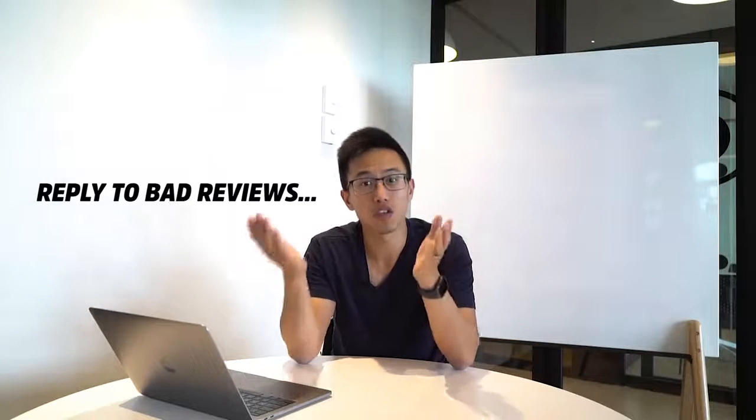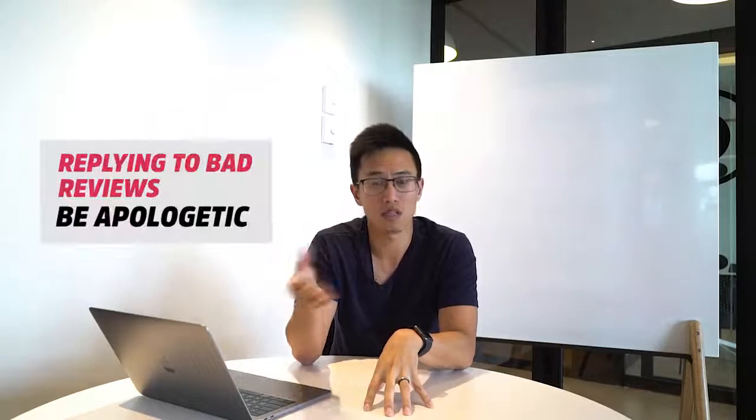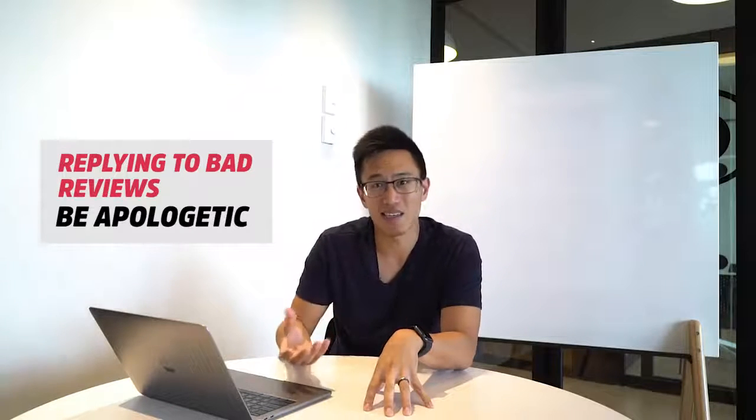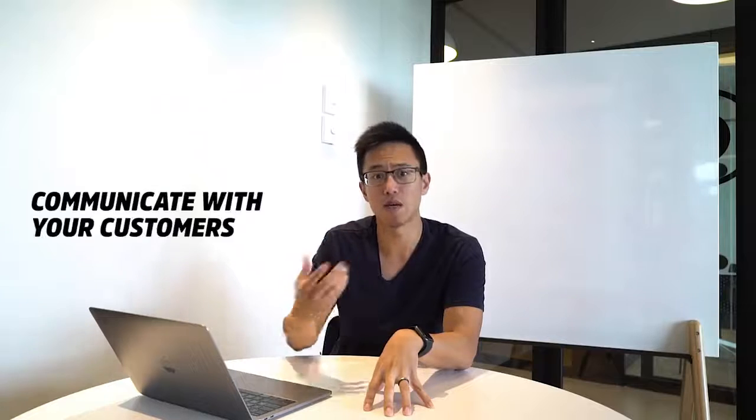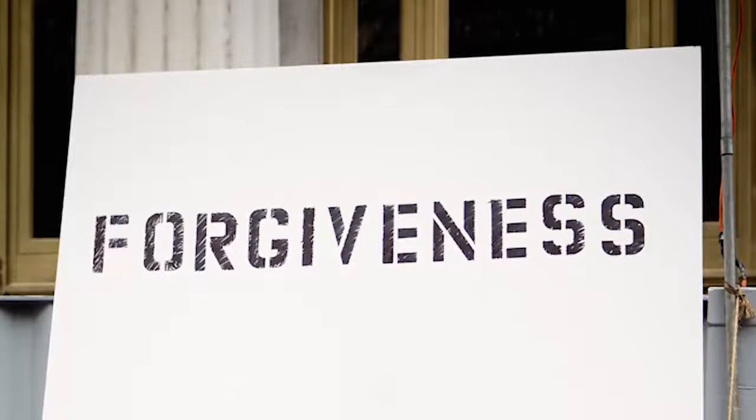If you have a bad review, make sure you reply to it. If you have a good review, make sure you reply to that as well. If the bad review is warranted, acknowledge it and provide a solution. For example, if someone waited 45 minutes and gave you two stars, own up: say sorry, explain that the chef got into an accident and you were short-staffed. Tell them you'll let customers know in the future so they can manage their expectations. That's a legitimate, authentic response — and people are much more forgiving when you own up to your mistakes.